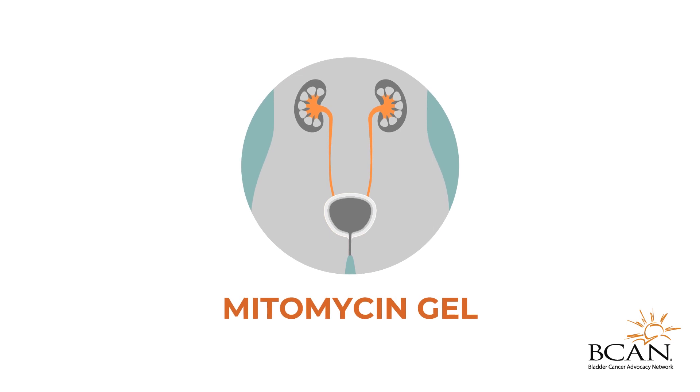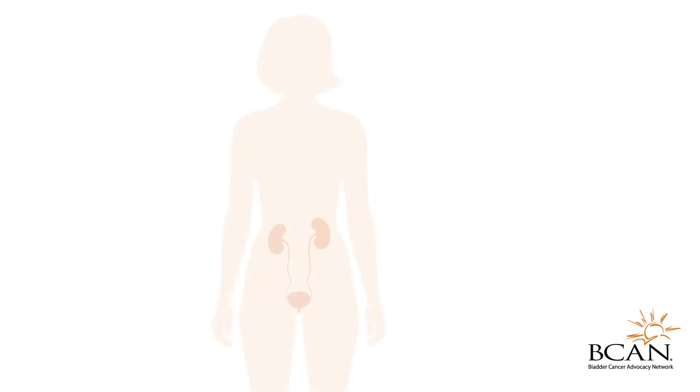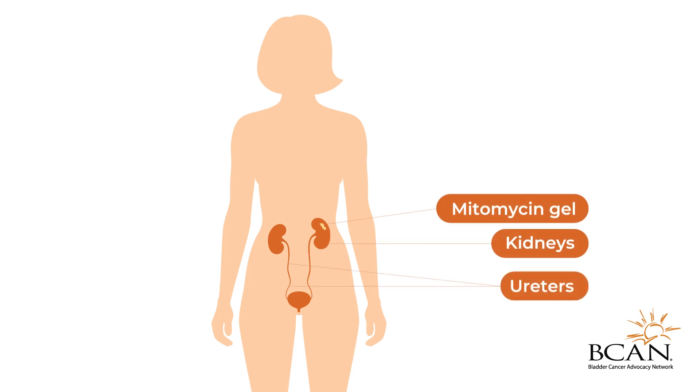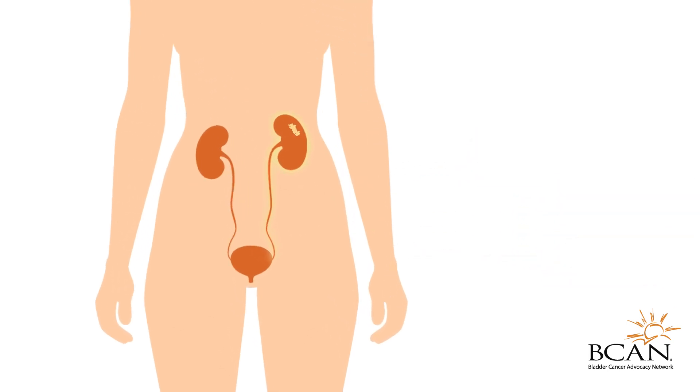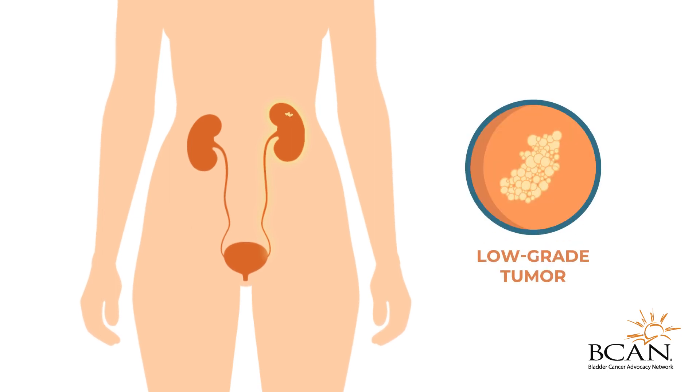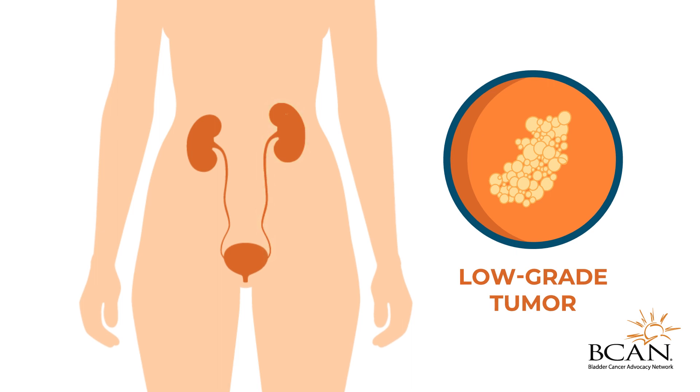Mitomycin gel eliminates the tumor. This liquid medication is administered to the upper urinary tract via a tube called a catheter. Once in the body, the liquid becomes a gel to hold the medication in place longer. It may be recommended to treat low-grade UTUC, where the cancer is less likely to spread.